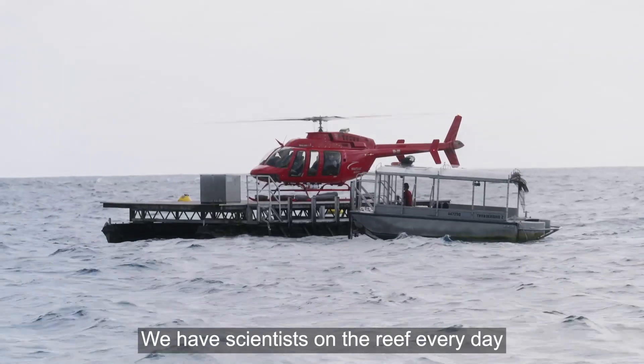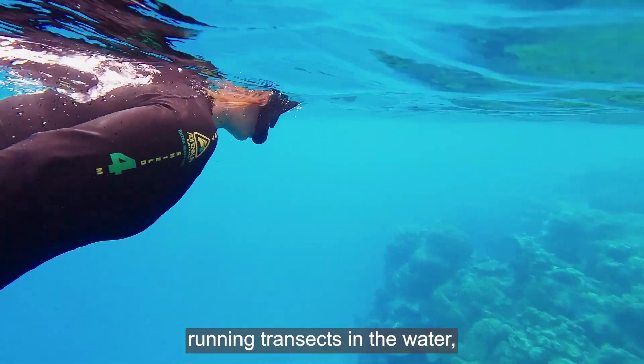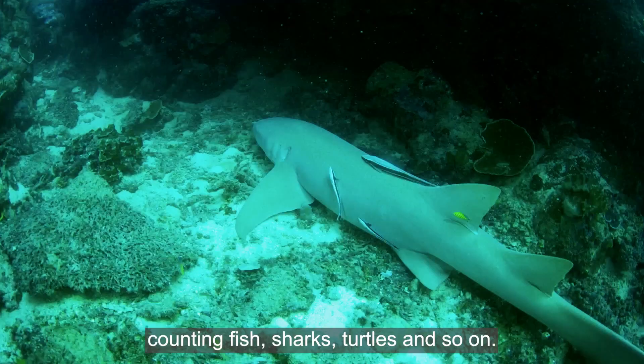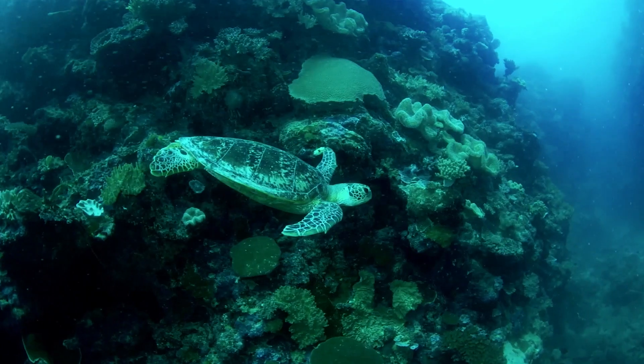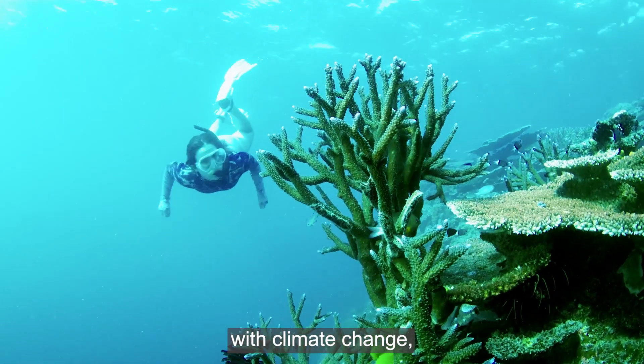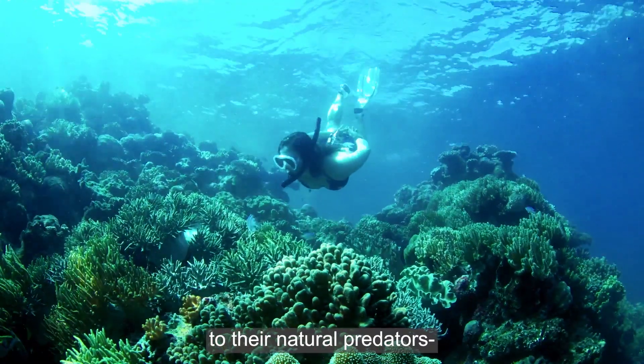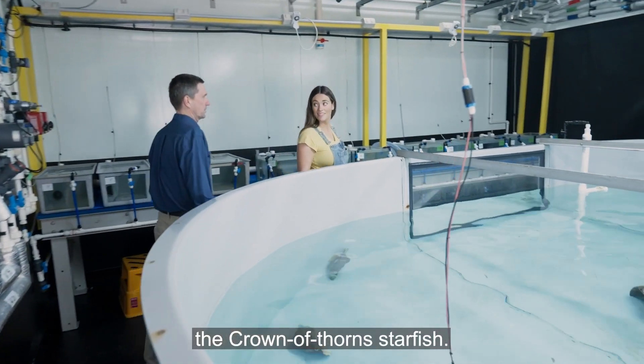We have scientists on the reef every day, doing experiments, running transects in the water, counting fish, sharks, turtles and so on. Being heat resistant may help corals deal with climate change, but unfortunately it doesn't stop corals being tasty to their natural predators — the crown of thorns starfish.